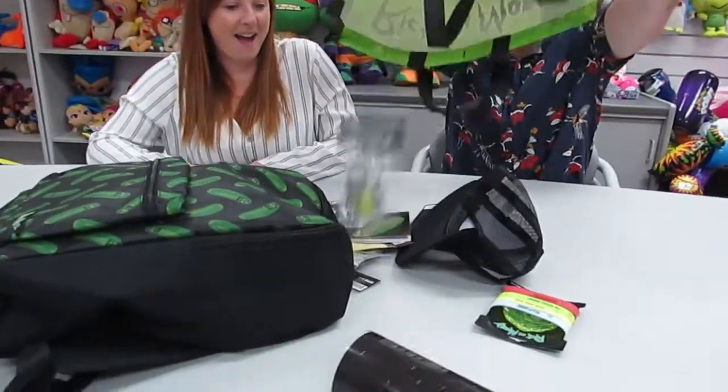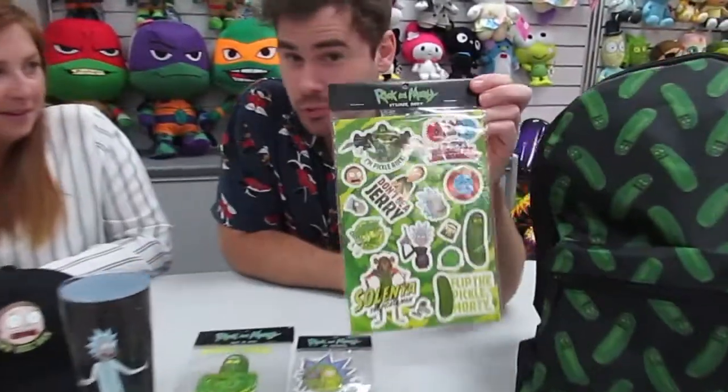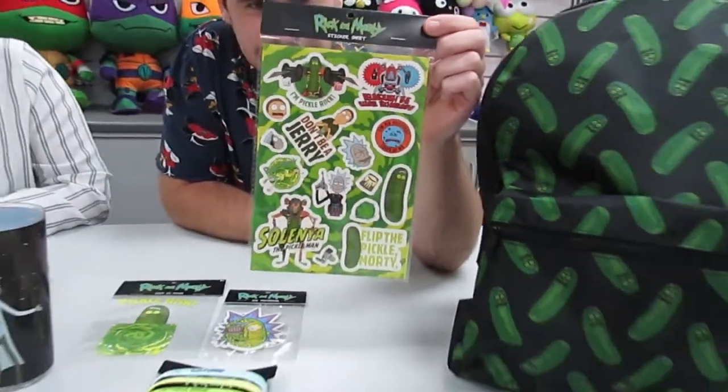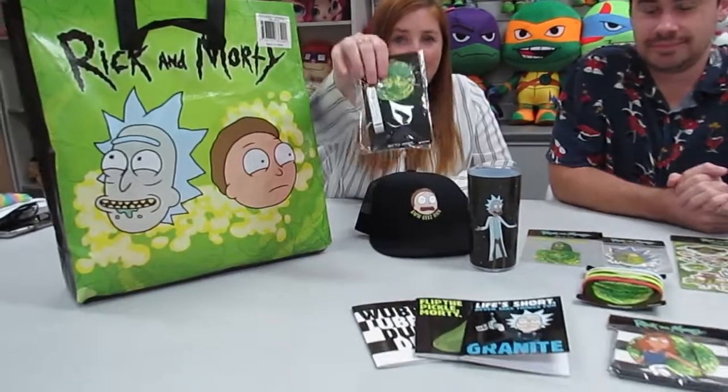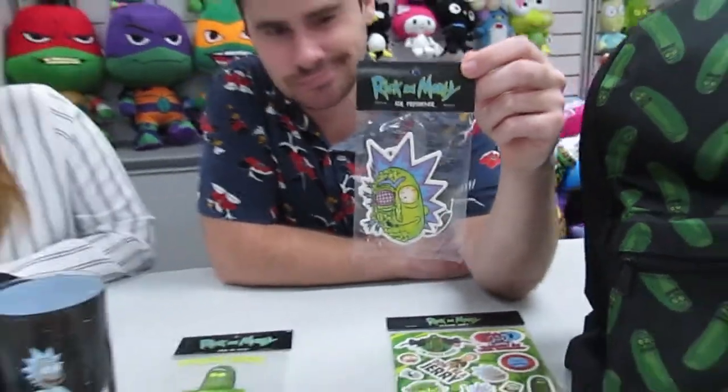Let's take a look at the new Rick and Morty show bag. Inside the Rick and Morty show bag is some Rick and Morty stickers, a Rick and Morty bottle opener on a key ring, a very fresh smelling air freshener, and a Rick and Morty tumbler.